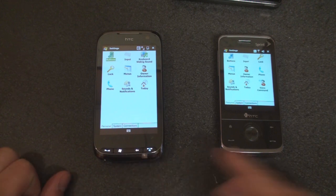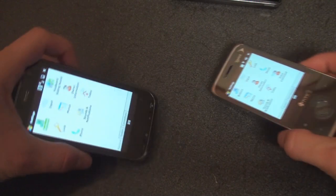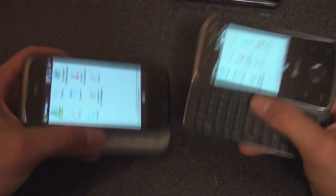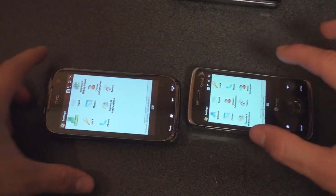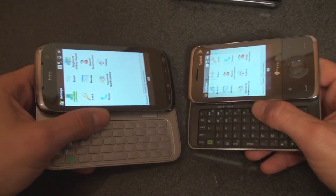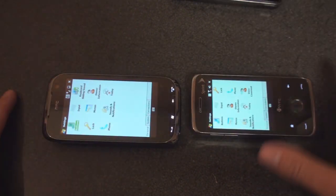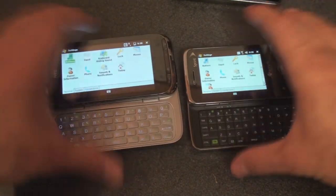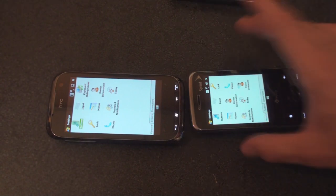Let's start off with the Touch Pro 2 and the Touch Pro. We're on the same screen here in settings — let's synchronize these to see which device rotates faster. About the same on the first try. The Touch Pro was faster by about half a second on the next round. After a couple more runs, they came out exactly the same. So the results between the Touch Pro 2 and the Touch Pro are inconclusive.